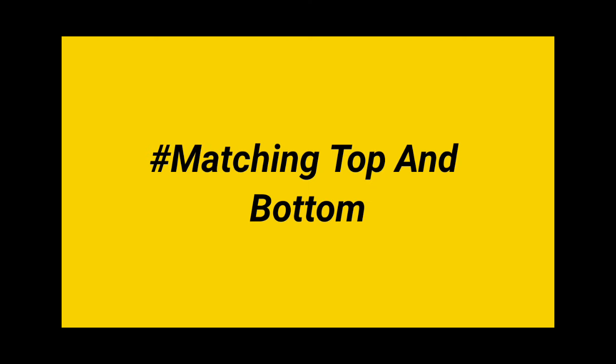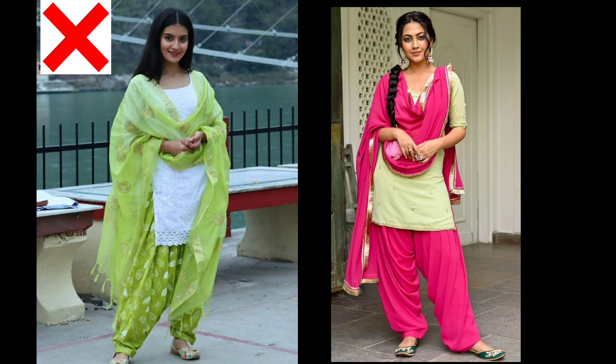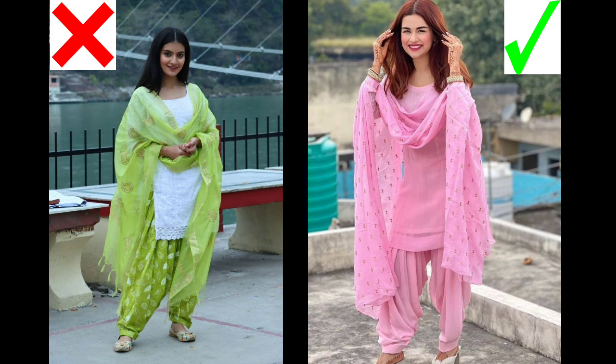Number 3: Matching top and bottom. Single color matching — if you want to look tall and slim, color plays a very important role. You have to wear the same color on the top and the bottom. Your appearance will look tall. As you will see on the screen, when the top and bottom are the same color, the height appears more. When the bottom and top are different colors, you look very short.